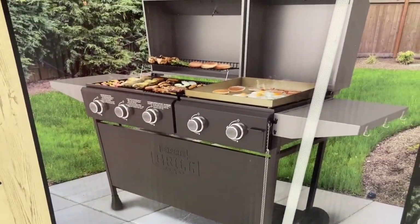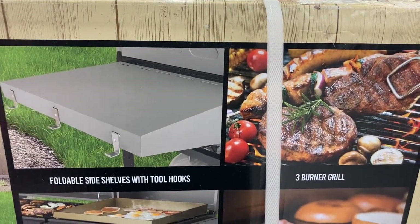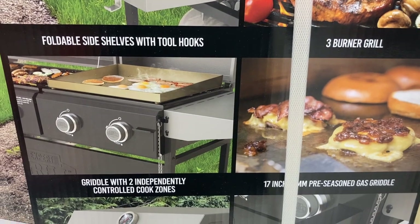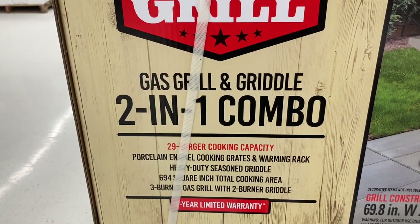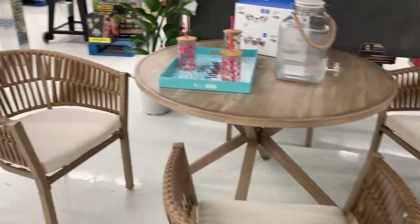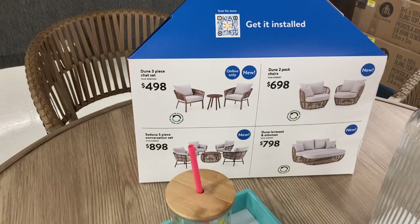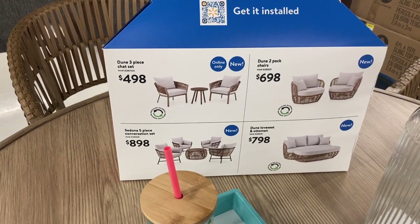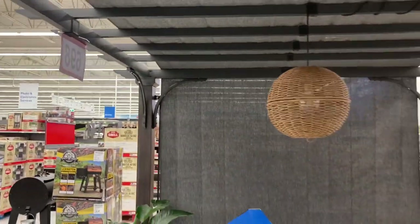There was also a combo griddle and grill for $428 — who doesn't like cooking outside in the summer? You keep the mess out of your house and can do breakfast in the morning and dinner at night. I loved this patio set with those neutral colors — it almost looks like wicker but it's plastic. They had a large variety of sets in this style that gave me beachy or bohemian vibes with that natural wood color.